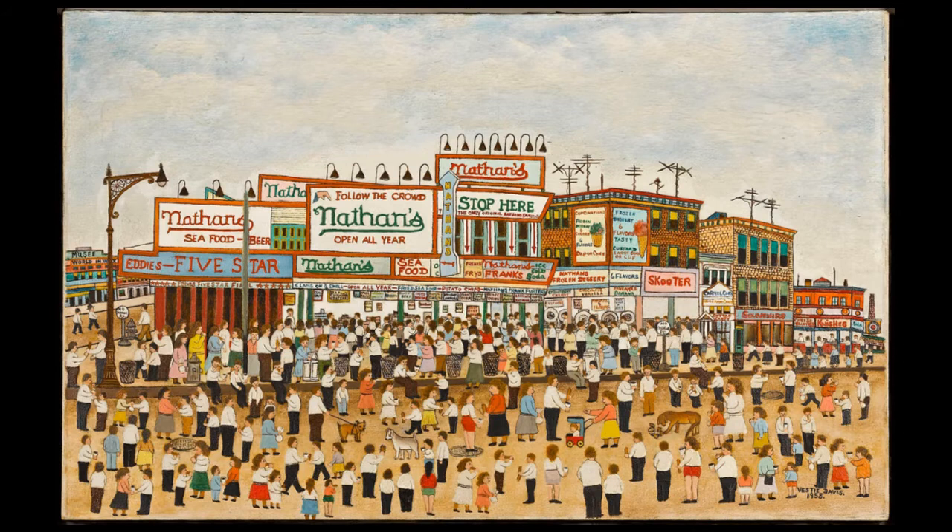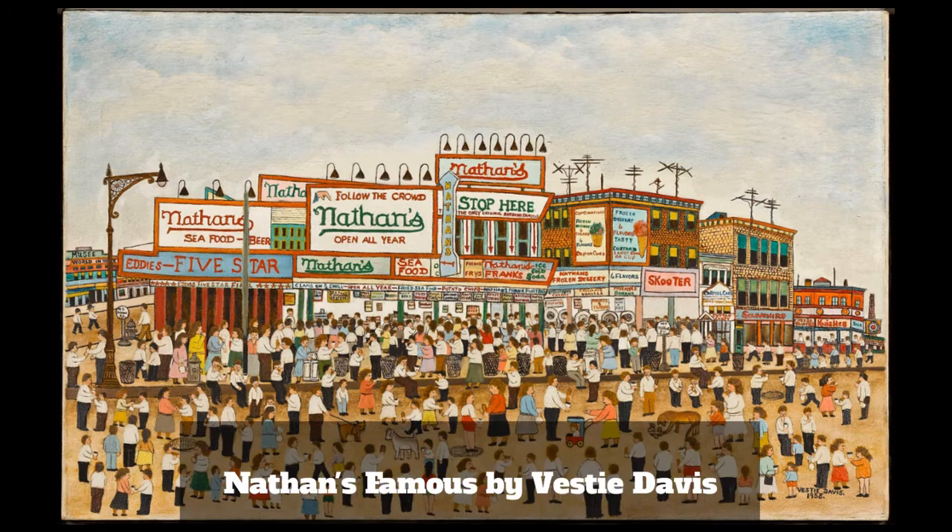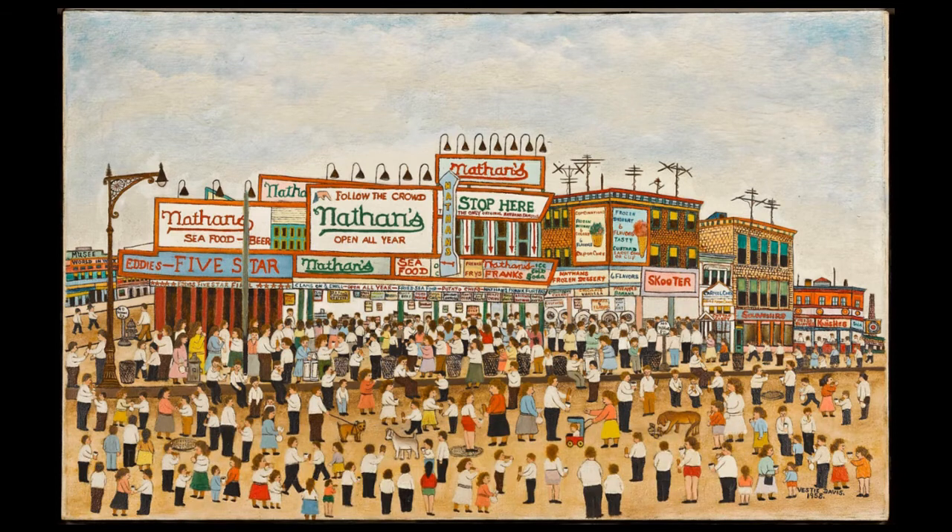Our next artist was painting a few decades before her, but he must have loved the streets of New York as much as she does. Check out this street scene. This painting is by an artist named Vestie Davis, and it was painted in 1958. The title of the painting, not surprisingly, is Nathan's Famous. Do you know where to find a Nathan's Famous hot dog? It's right by the beach, in Brooklyn—and if you guessed Coney Island, you would be right. It really looks like Coney Island, doesn't it?